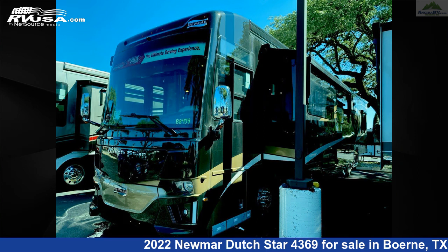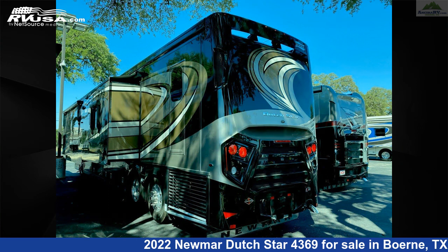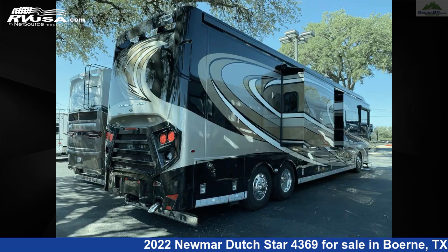This new Numar is 43 feet 9 inches in length and features three slide-outs, a Wiley Bermuda-glazed maple interior, sleeps 6, oven, air conditioning, and carbon monoxide detector.